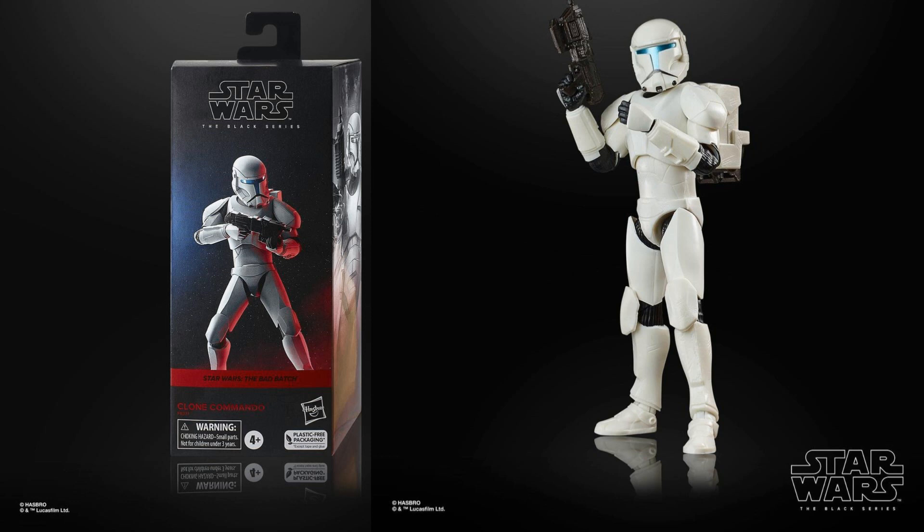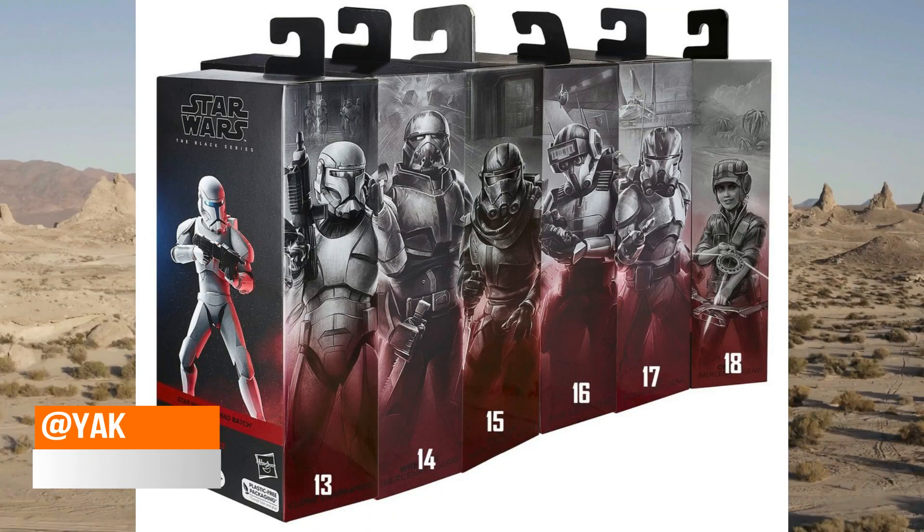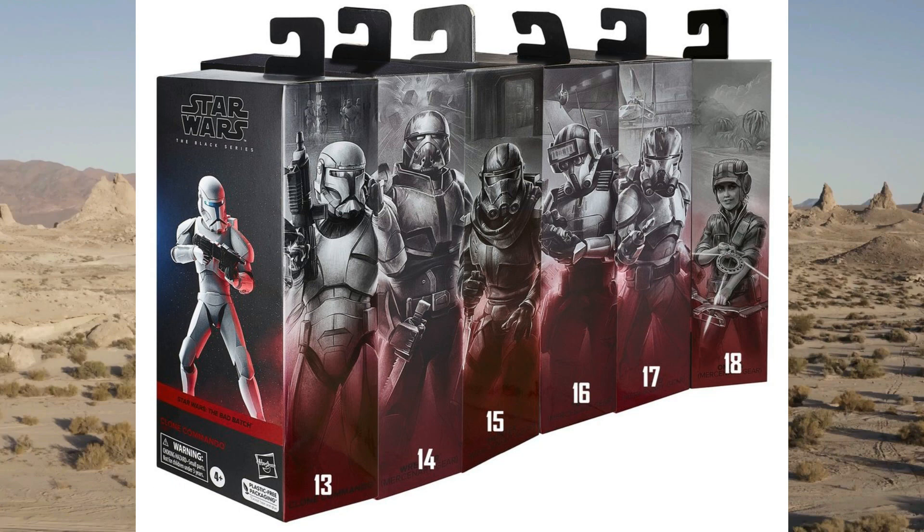Each figure comes with a suggested retail price of $24.99. Five of them will be available this fall, but you can pre-order them much sooner on Star Wars Day — May the 4th. May the 4th be with you. These are a Walmart exclusive.